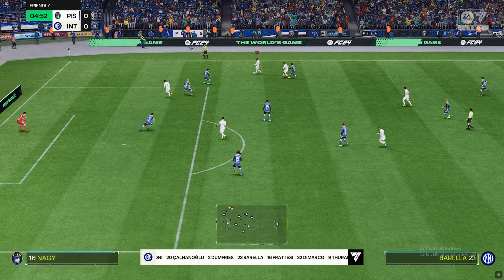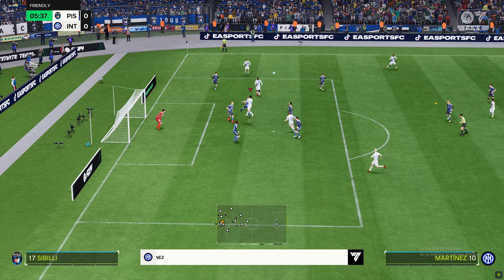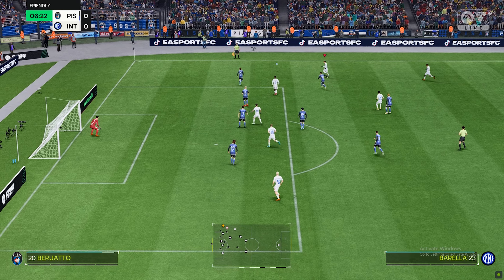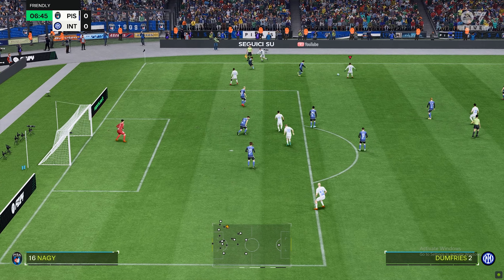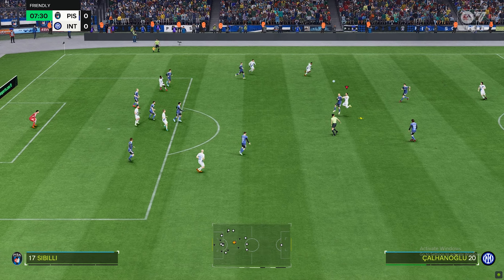Inter have started this game on the front foot and they're unlucky not to be leading here. That was a top-class save by the keeper. In the mood to exert more pressure. And Inter doing well to win the ball back. A decisive clearance it was.